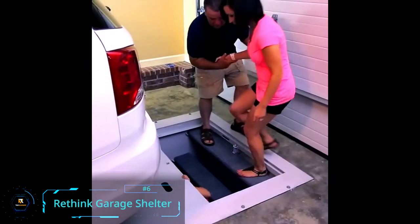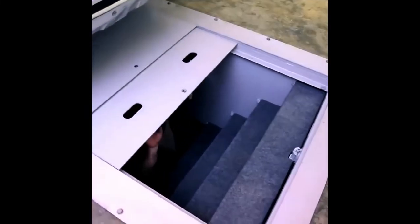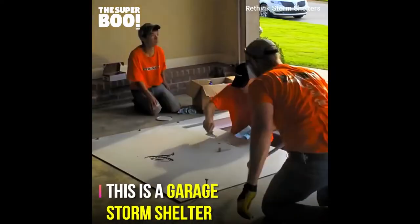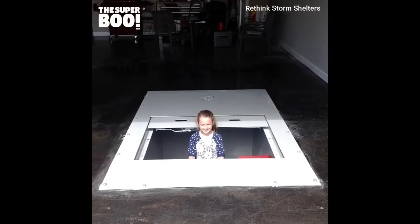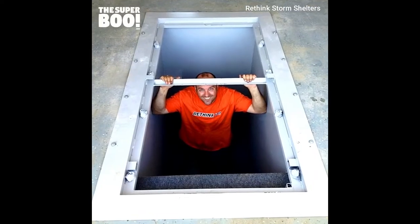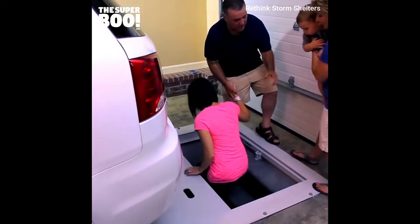Rethink Garage Shelter: Do you find storms inconvenient and an overall nuisance? You can now stay safe during them using the coolest underground storm shelters by Rethink. You don't have to leave your home to find an outdoor shelter — which is dangerous during a storm anyway. Rethink storm shelters can withstand F5 tornadoes, and the company even designs models for 8 to 10 people.